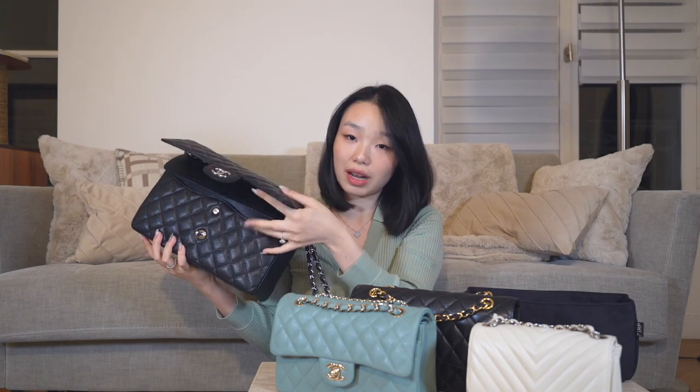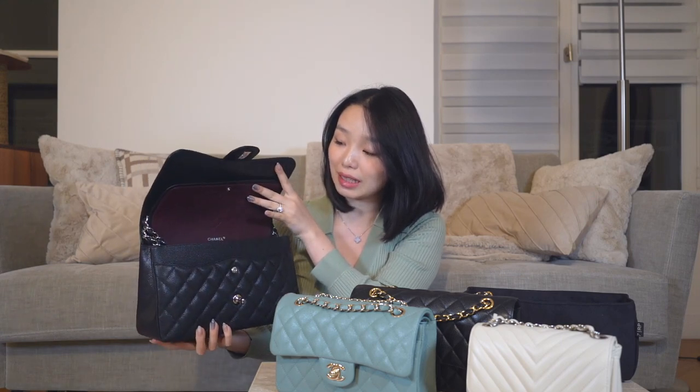It's a double flap — the single flaps are an older model of the Jumbo and you can still find them on the secondary market. The single flaps are definitely lighter, but I prefer the double flap because it gives the bag more structure.